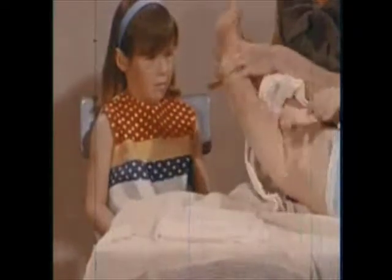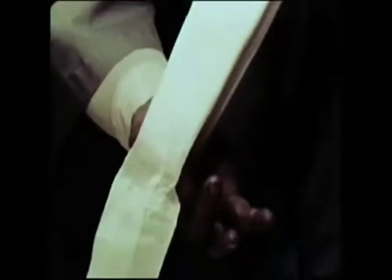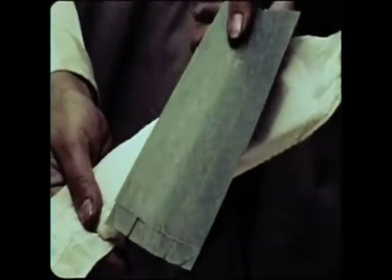Now you know that little boys like our Johnny have a penis. You see his penis when we change his diapers. When a boy grows up and is ready to be a father, he is able to put his penis into the vagina — that special opening that mothers have. And when he does this, he can plant a seed that starts a baby to grow.